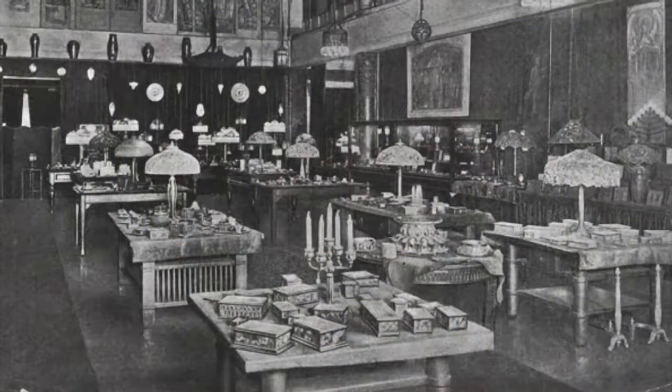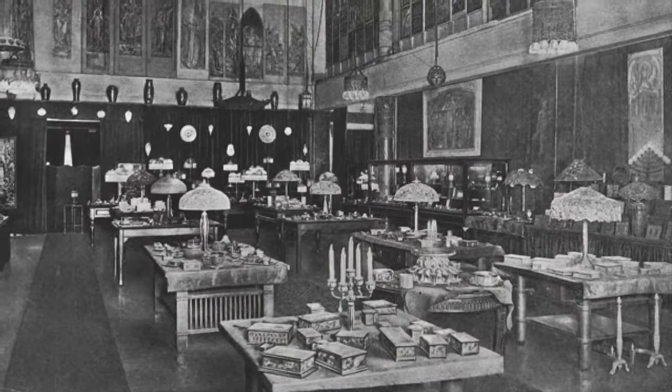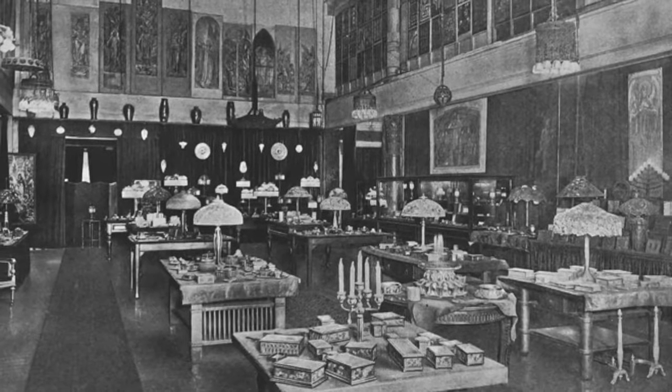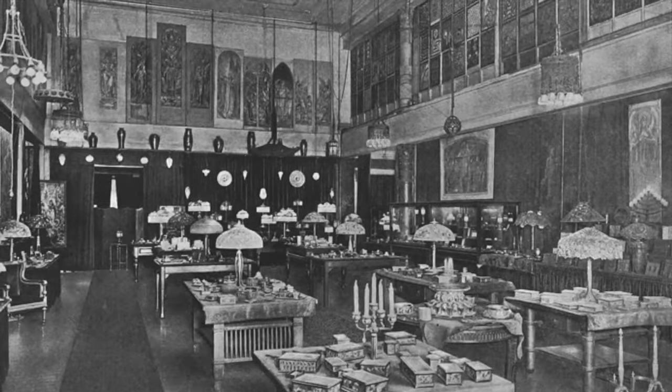With no foothold in the market, the Tiffany Studios closed, and all of the artwork that was still on the shelves — lamps, desk sets, even stained glass windows — were auctioned off to the public.